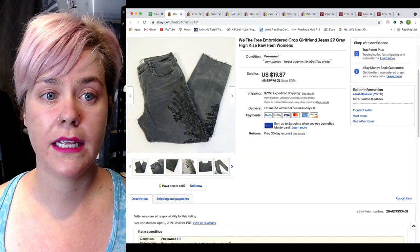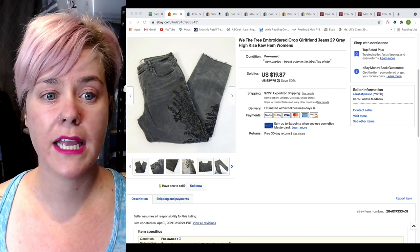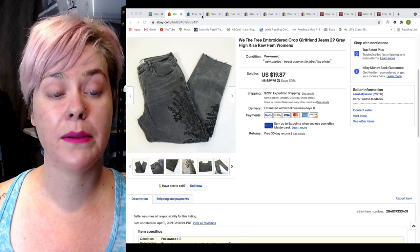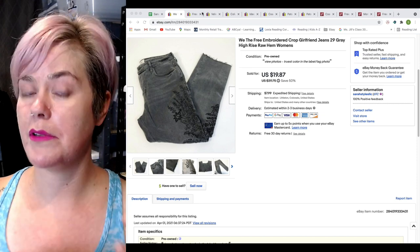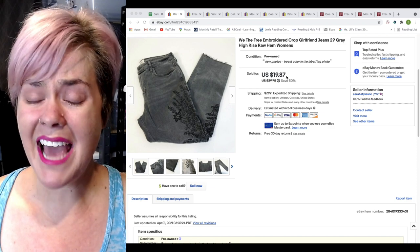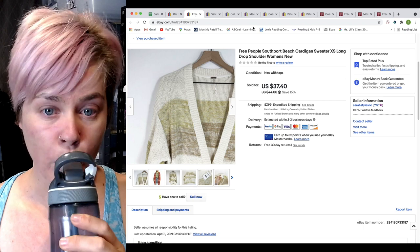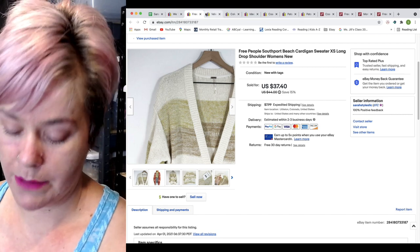Now let's look at actual items that sold. I do sell on Poshmark and on eBay, so you're going to see a mix. Free People was up there. It does matter what Free People you have — I brought in some that I thrifted as well as some purchased new with tags from a liquidation pallet, which is also more recent Free People. This one I bought at a garage sale for a dollar and sold it for $19, though I had it for about a year. My new with tags Free People from a liquidation pallet sold for $37.